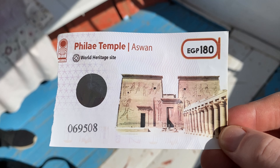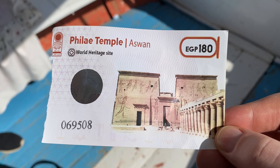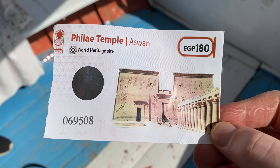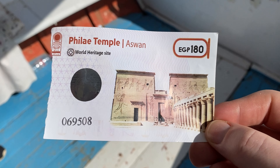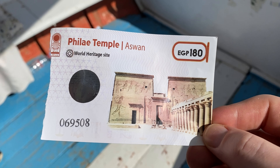The ticket for Philae Temple is one of the most expensive sites you can see in Egypt at 180 pounds, but it's totally worth it. This UNESCO World Heritage Site was completely picked up and moved to its current home when the temple was going to be submerged in Lake Nasser after the completion of the high dam.